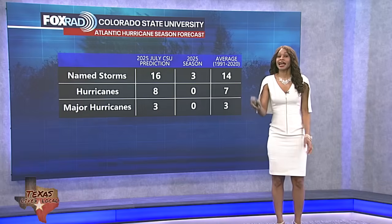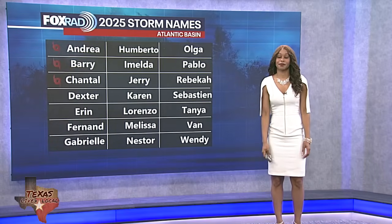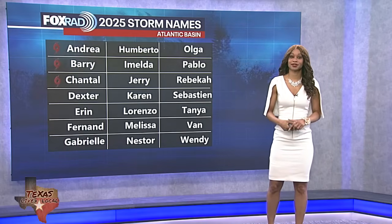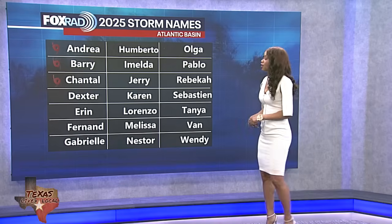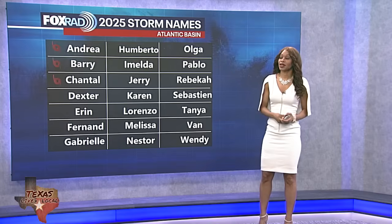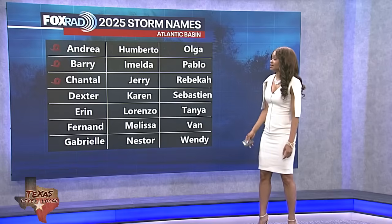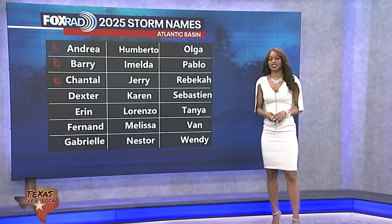We're about to jump into August, and typically by the second to third week of August, historically that's when things usually start to ramp up. So just because there's a lull now, don't let your guard down — we could go from zero to 100 very quickly. We've had tropical storms Andrea, Barry, and Shuntal so far this season. Andrea didn't impact the US; Barry hit parts of Mexico; and Shuntal made landfall Fourth of July weekend right around the Carolinas. Next names on the list would be Dexter, then Aaron, Fern, Gabrielle, all the way down potentially to Wendy — and we're hoping we don't have to use all of those names.